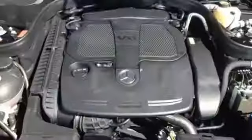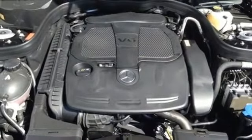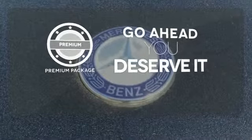Nothing is an afterthought with the E-Class, including safety, with stability and traction control and multiple airbags. For those who enjoy the finer things, the premium package is included for you.